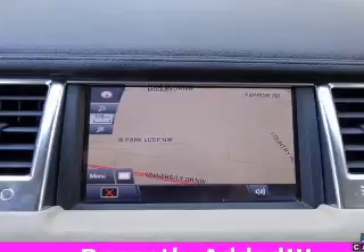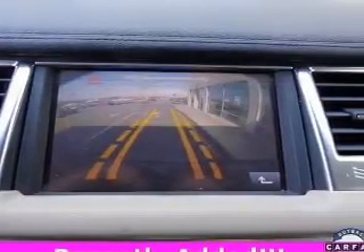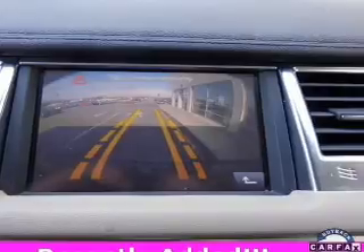Enjoy the flexibility of multi-zone temperature controls. Let the outside in with a power sunroof. And memory settings are one of many features.